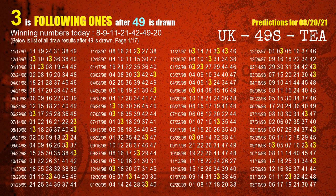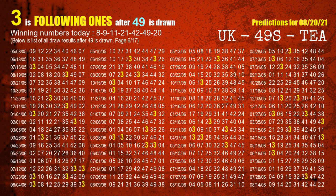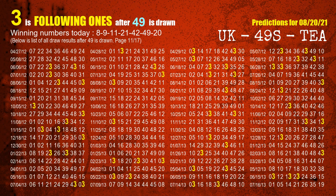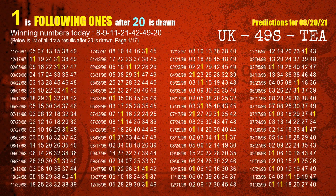The sixth winning number is 49. The most frequently following units digit is 3 when 49 is the winning number in last draw. The booster winning number is 20. The most frequently following units digit is 1 when 20 is the winning number in last draw.